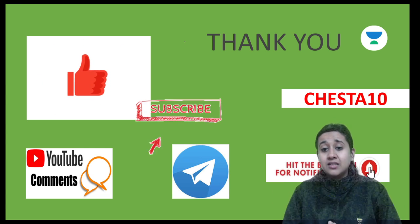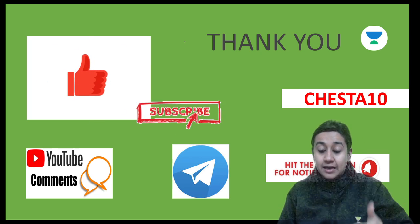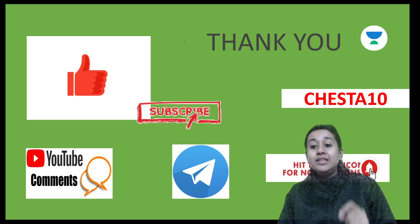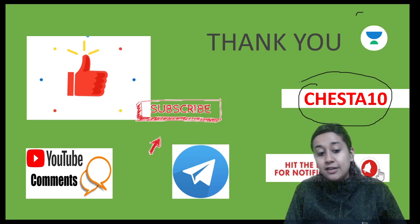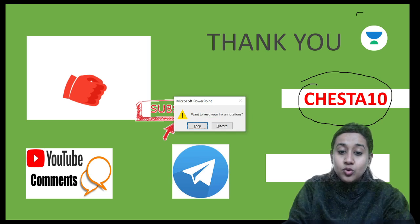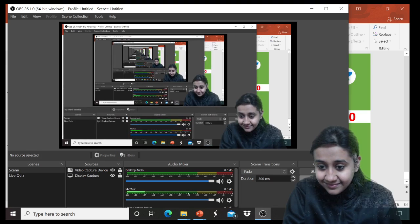Thank you everyone for your patience. This was a short class on case-based questions. I hope you are enjoying all my sessions. If you like the class, please give a thumbs up, hit the bell icon to get notifications, and subscribe using my referral code Cheshta10. Good night everyone — we'll meet again tomorrow. Take care and bye bye.